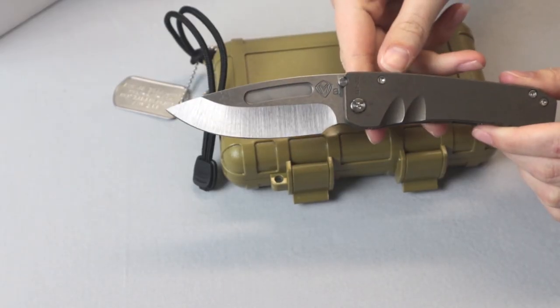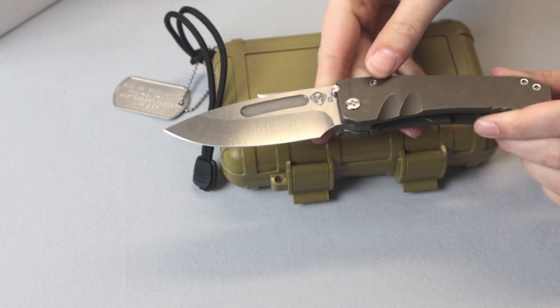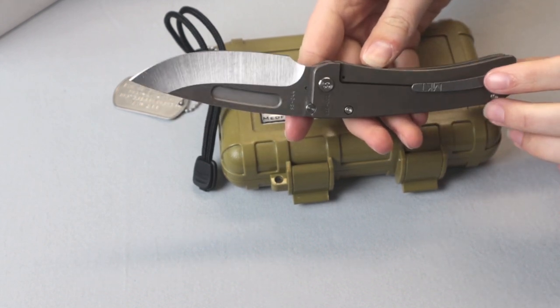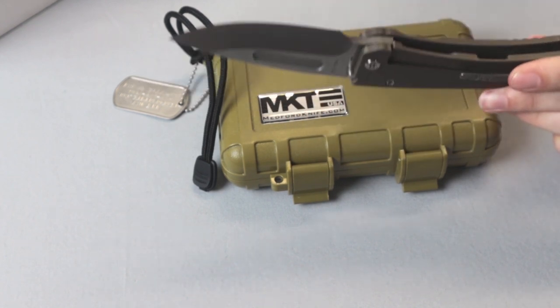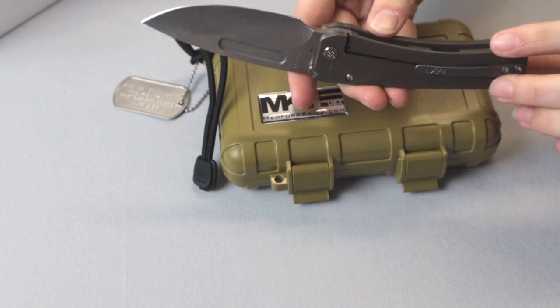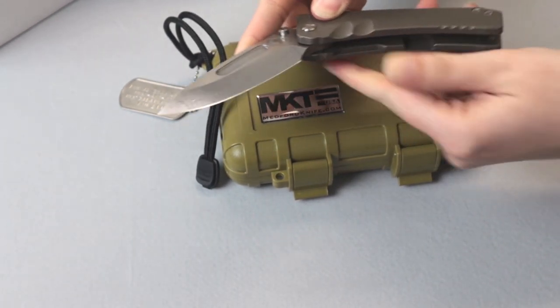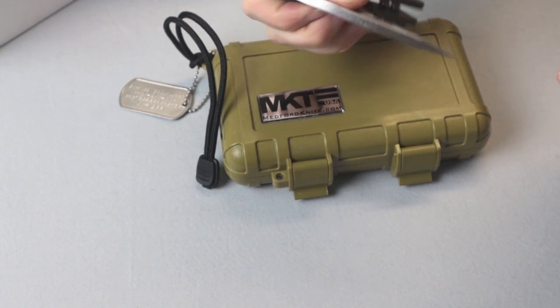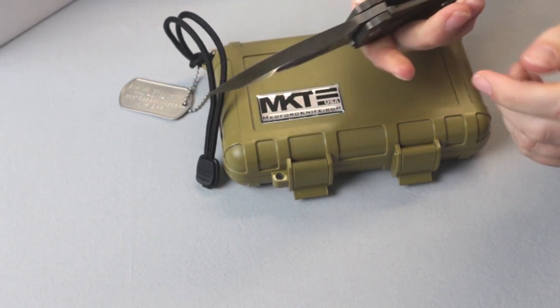Braving the elements, retaking Omaha Beach — it's an overbuilt, beefy folder, super lightweight, and is ready for anything. This adaptation of a standard size Marauder has a new button head pivot screw and a double grooved handle, and it's only six bills with free shipping.